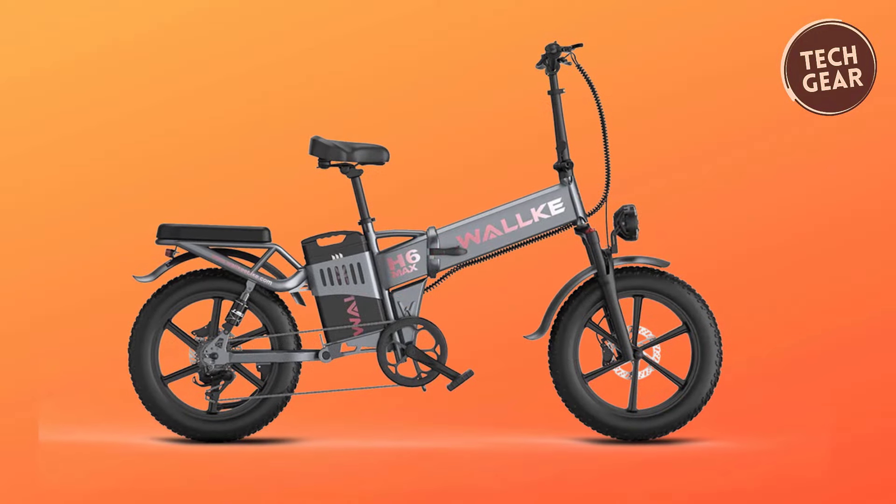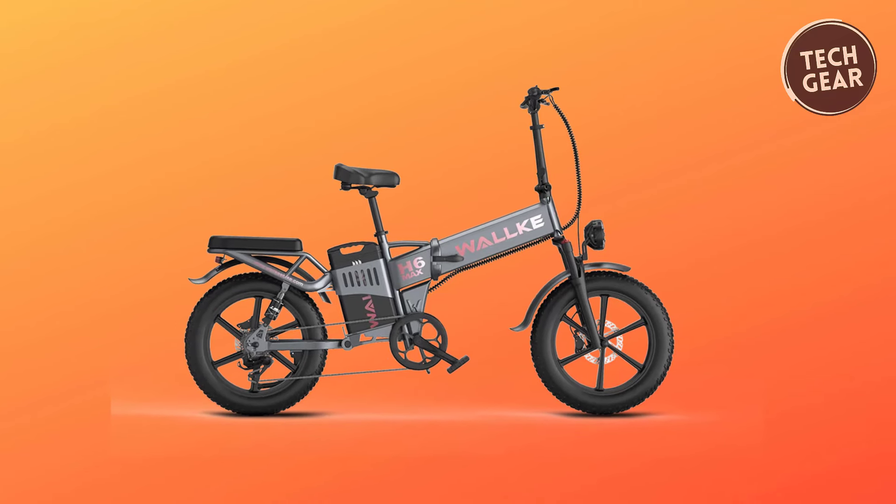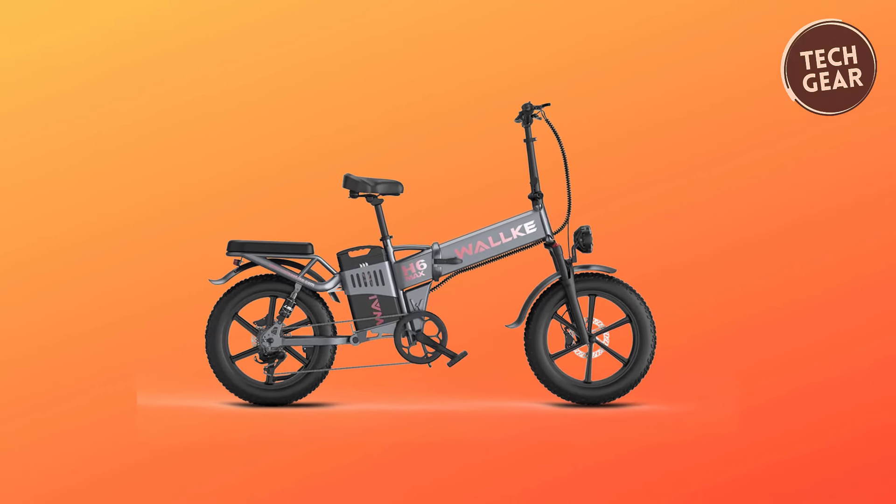With the Wallke H6 Max, riders can expect a perfect fusion of power, technology, and comfort, making every journey an adventure.